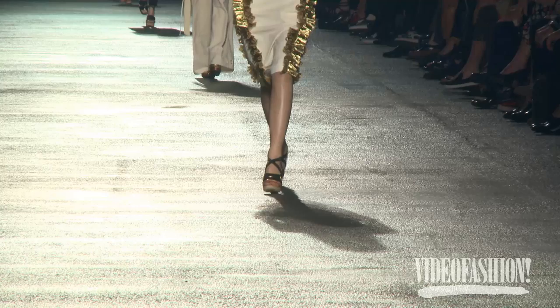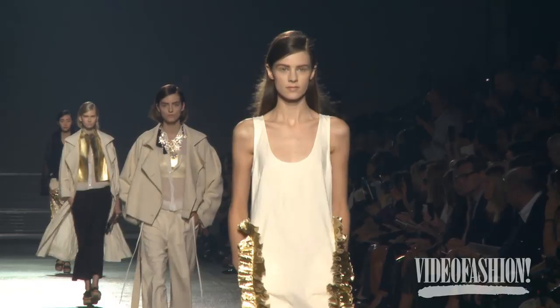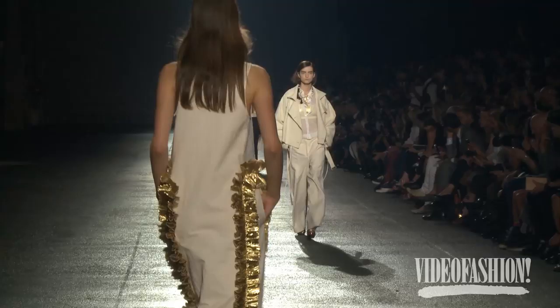I just wanted to explore all these different elements of embellishment, like the ruffles, like the gold, like the lace, the transparencies, the more precious things, the more typical feminine, the slightly more masculine things.